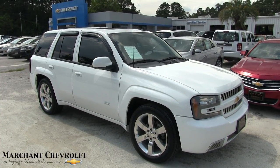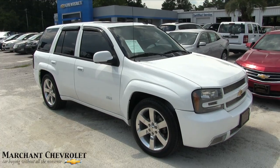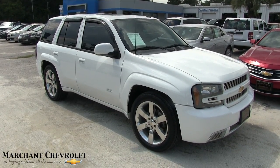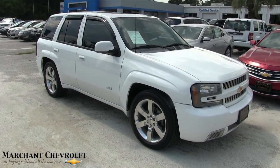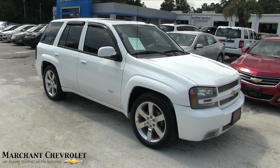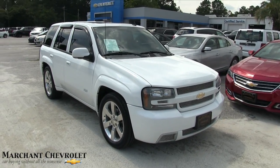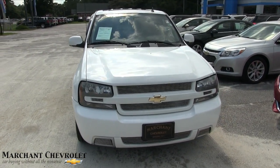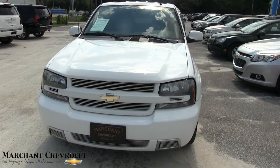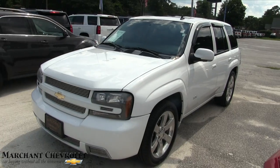What's up everybody, welcome to Marchant Chevy. Today we're looking at the 2007 Chevy Trailblazer SS. This one is clean — I'm liking the color white with the alloy wheels and the billet grille in the front. I'll do a full walk-around on this one today, let y'all see it, do a condition report, and point out any major dents or scratches. I'll also let you know some of the specs, mileage, and price.